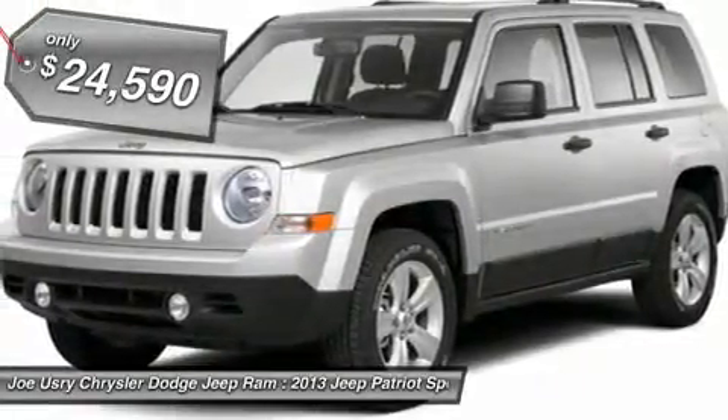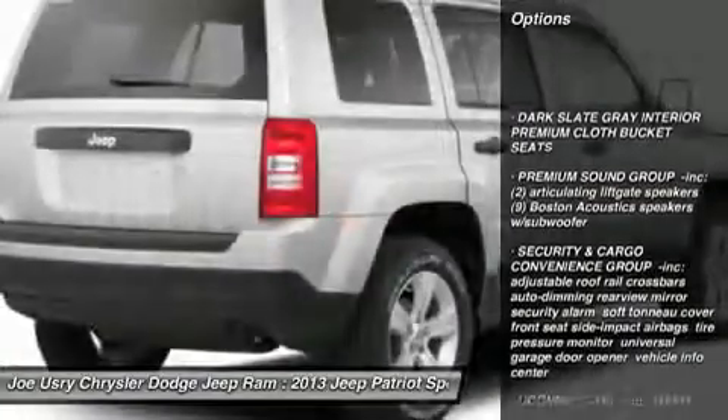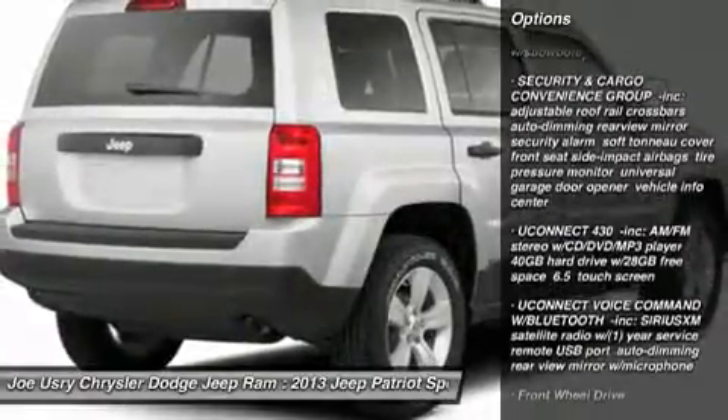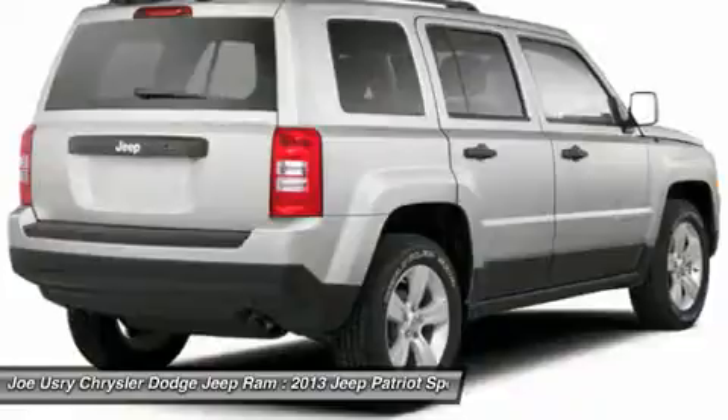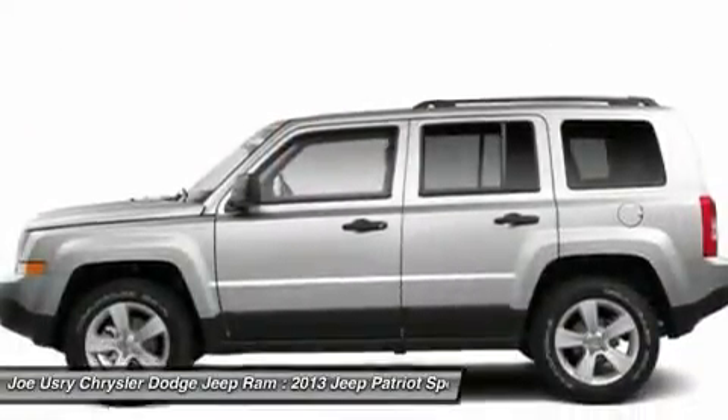Here are some of this vehicle's great options: steering wheel audio controls, anti-lock braking system, traction control, stability control, air conditioning, adjustable steering wheel, power steering, aluminum wheels, keyless entry, floor mats.